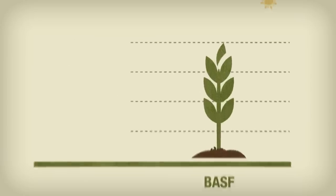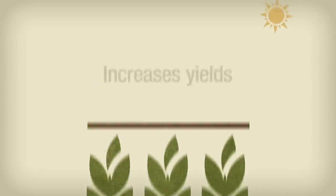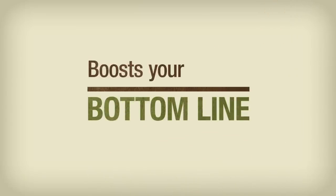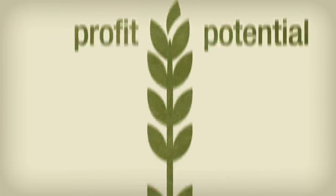The findings were clear. Using a complete pest management program increases yield and boosts your bottom line. The research uncovered an impressive yield advantage and enviable profit potential.